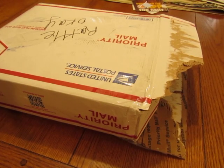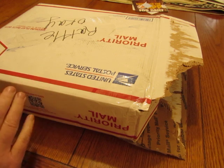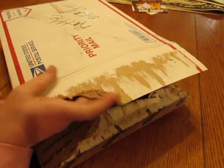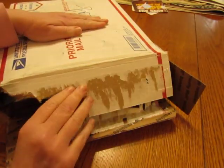Hi everybody, this is Diane. I got a Happy Meal today from my friend Jill. I got the box, the lid open, and now I'm ready to go in and see what's in here. She packed this box really full.